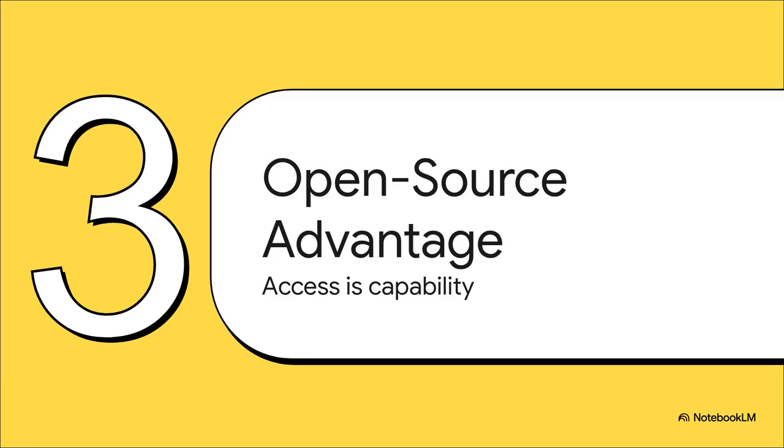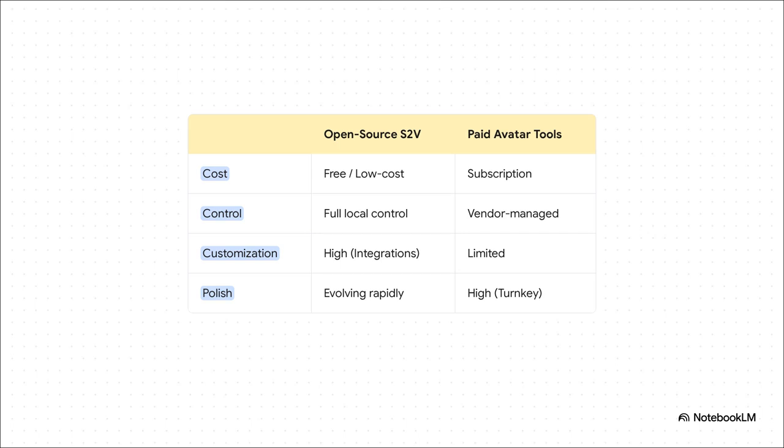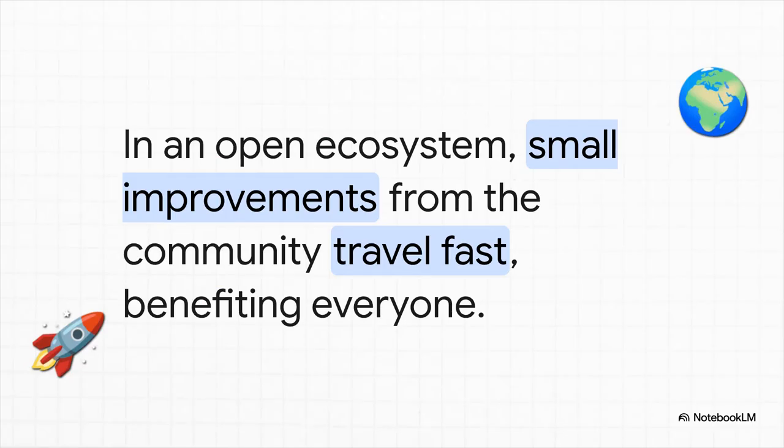The tech itself is only half the story. The fact that this is open source is a massive deal, because having access to the tool matters just as much as what the tool can do. Paid tools are great — polished and easy — but you're paying a monthly fee and giving up control. With an open-source model like this one, the cost is basically nothing, just a little computing power. You get full local control, total privacy, and the freedom to customize it and plug it into any workflow you can dream up. One person figures out a better way to keep facial details sharp, someone else refines the timing of natural-sounding breath, they share it, and the entire community benefits instantly.